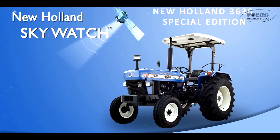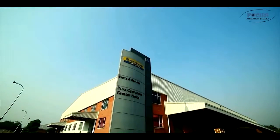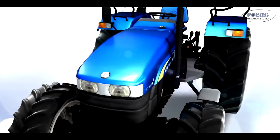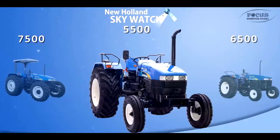The Skywatch device comes company-fitted on the 3630 Special Edition and 5500 models. Skywatch kits are available for fitment on all New Holland tractor models from your nearest dealer. You can identify a Skywatch tractor by the Skywatch sticker on the front hood on 5500,